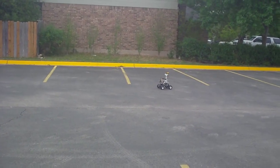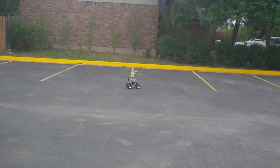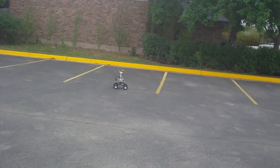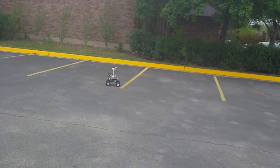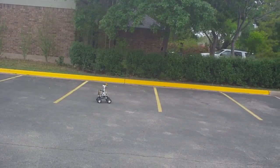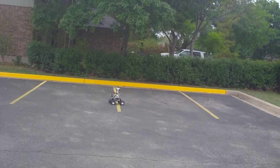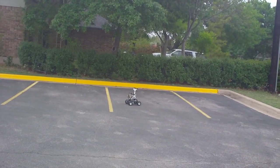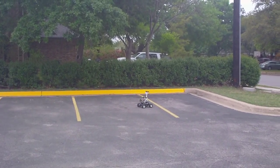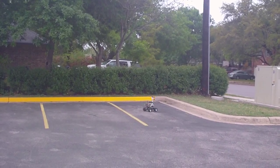Now the robot has already overshot its waypoint, but hopefully it will still be on the parking lot when it decides to stop. Alright, it looks like it may not stop in time.